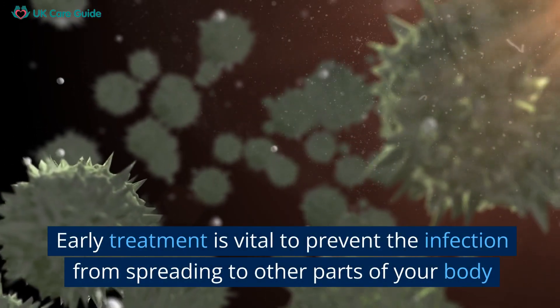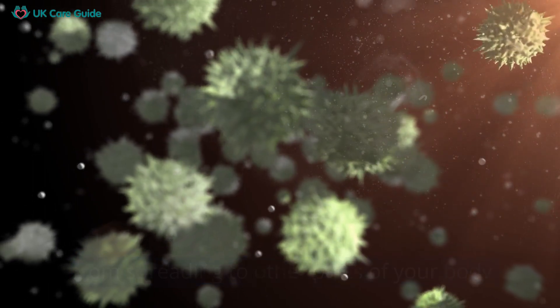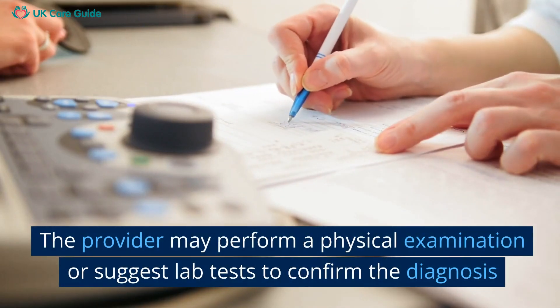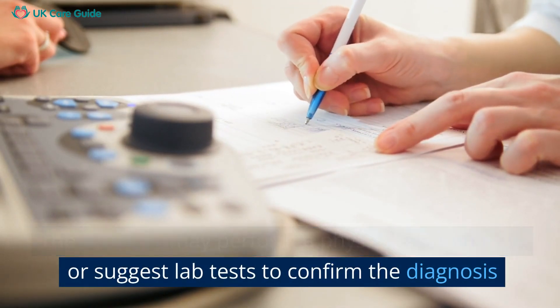Early treatment is vital to prevent the infection from spreading to other parts of your body. Reach out to a healthcare provider as soon as you notice any symptoms. The provider may perform a physical examination or suggest lab tests to confirm the diagnosis.